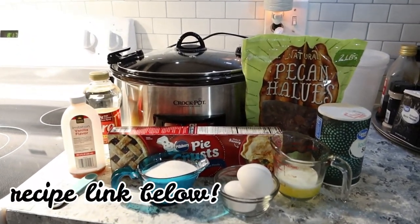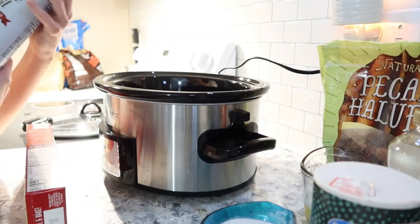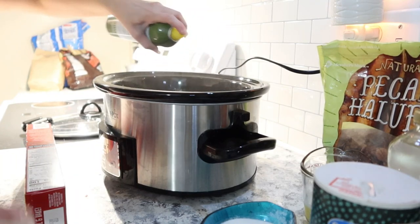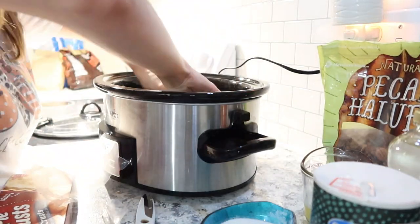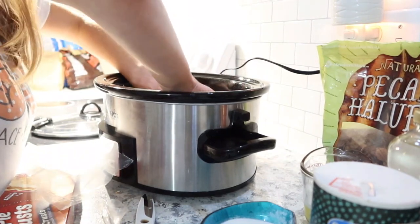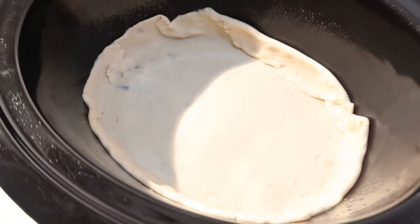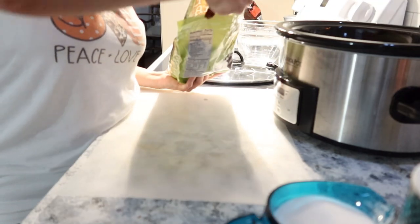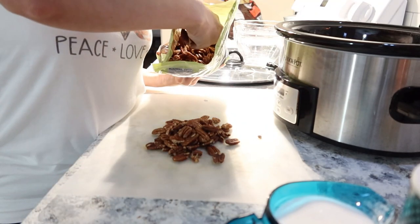We are going to make a pecan pie in the crockpot! This was my first time making it this way and, to be honest, it did not disappoint — I was a little skeptical but it was really good. First, spray your crockpot really well so the crust doesn't stick. Then take one pie crust and place it in the bottom of the crockpot with the crust going up the sides a bit. The recipe calls for about a cup to a cup and a half of pecans — I grabbed a couple of handfuls and gave them a rough chop.